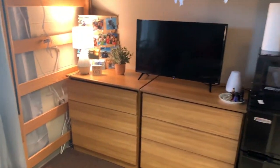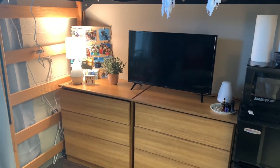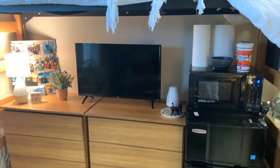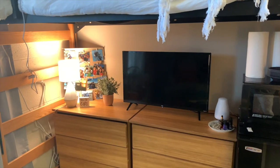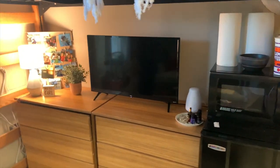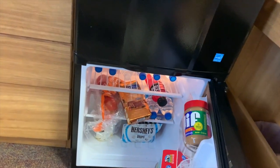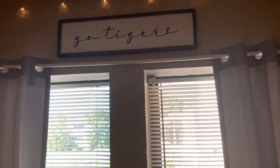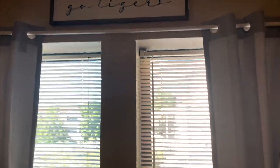We both have dresser drawers over here — I always have the left side, she always has the right. We split that up. We have a fridge, microwave, and TV she brought, plus these little lamps that are so cute. We keep some snacks, lots of candy in there. Our signs are so cute!